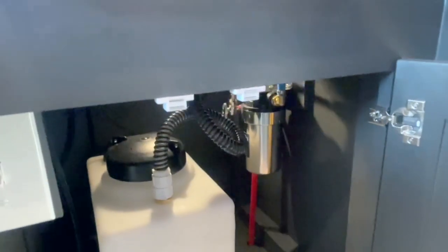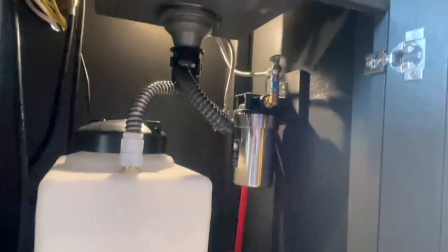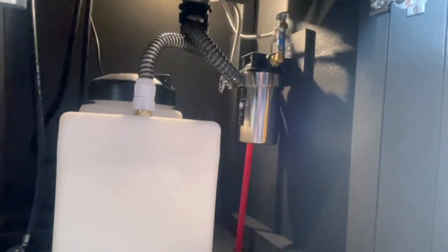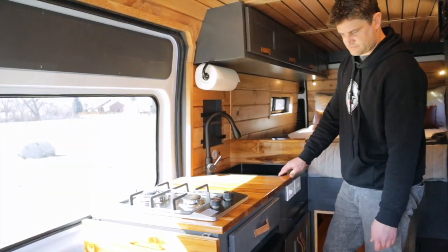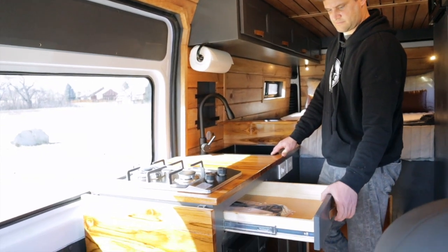Under the sink is a seven-gallon gray water tank the client requested, and also a Blue Technologies water filter, which is the best in the business. The kitchen has a nice-sized cutlery drawer for all of your van life utensils.